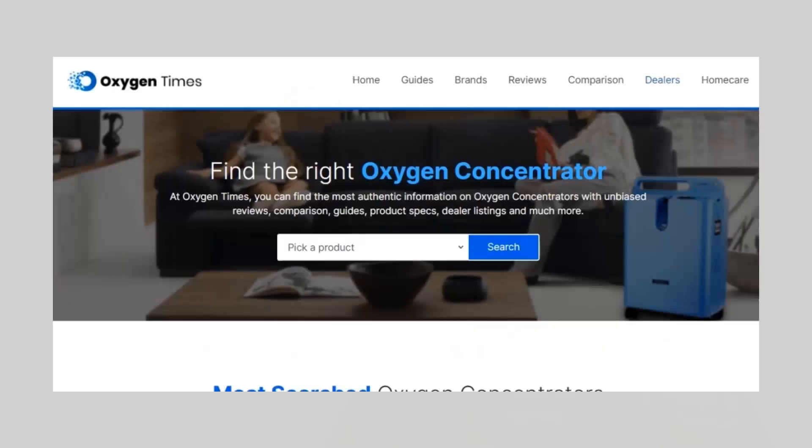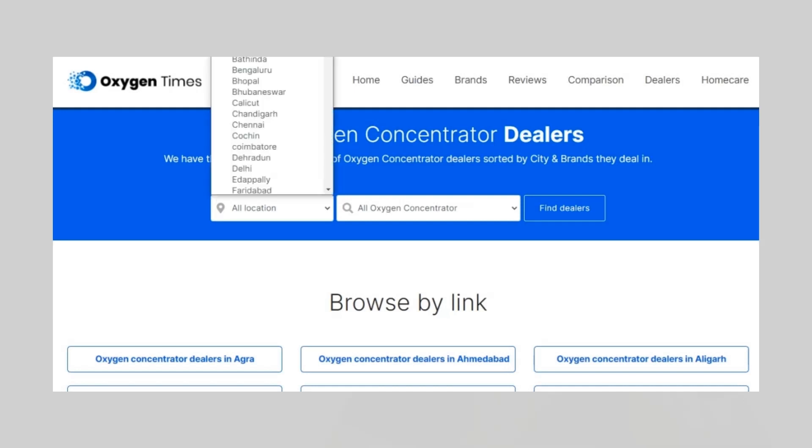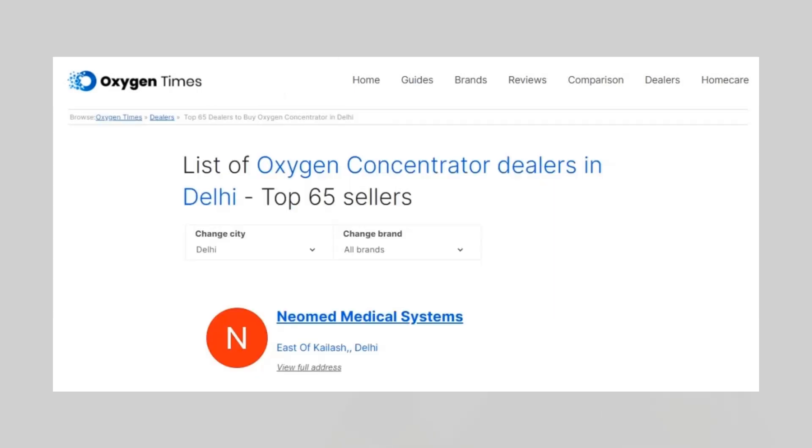If you want to find verified dealers of these portable oxygen concentrators, simply visit OxygenTimes.com, go to the dealers page, select your city and click on find dealers. This will show a list of all the oxygen concentrator dealers in your city and you can filter them using the brand filter at the top. Link in the description.